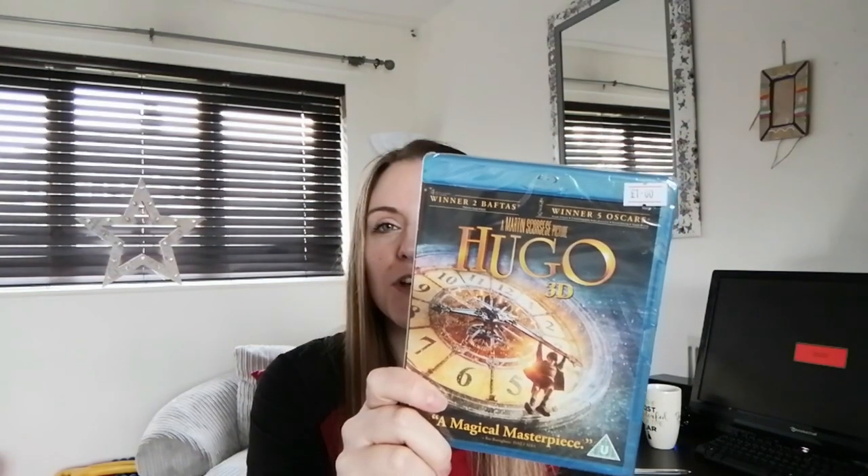I got an Alice in Wonderland DVD for 50p — these are worth about £2 selling on their own, so I'll wait until I've got a load together. Then I got this new and sealed Hugo Blu-ray for £1. That'll go for between £5 and £8, which is a profit of about £3 to £5. It's new, easy to put in an envelope and post, so I'm happy with that.